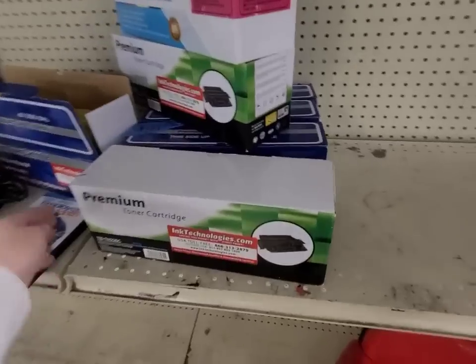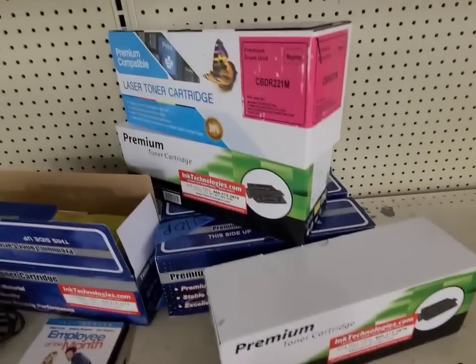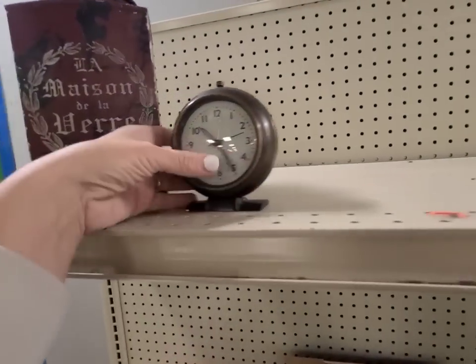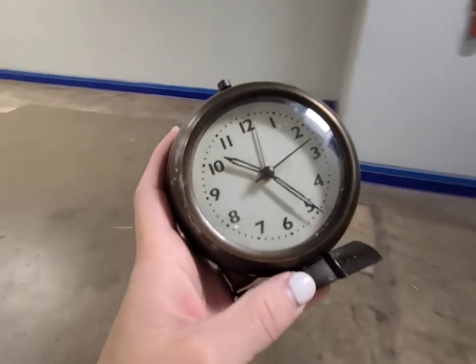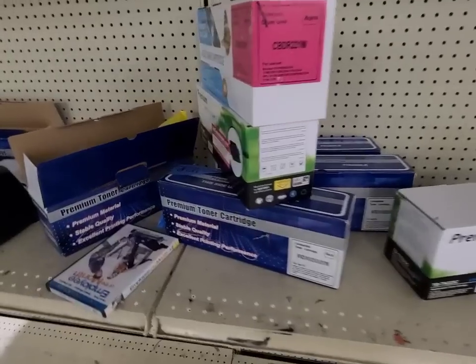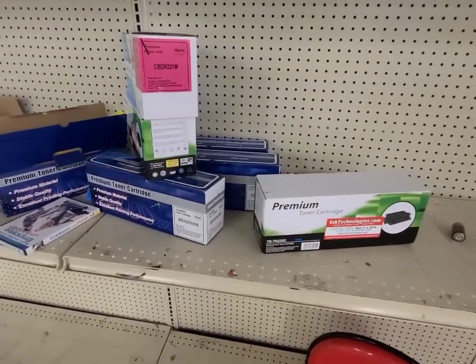There's some toner - I wonder if this is the kind I need. I'm gonna have to see what number I need - that would be amazing. I just spotted this brass clock and it is so cute. I love this - I might have to keep this one. I kept it - it looks perfect right here in this little vignette.